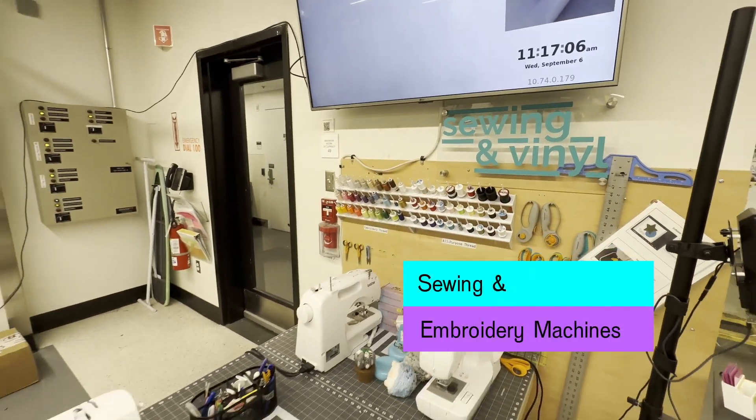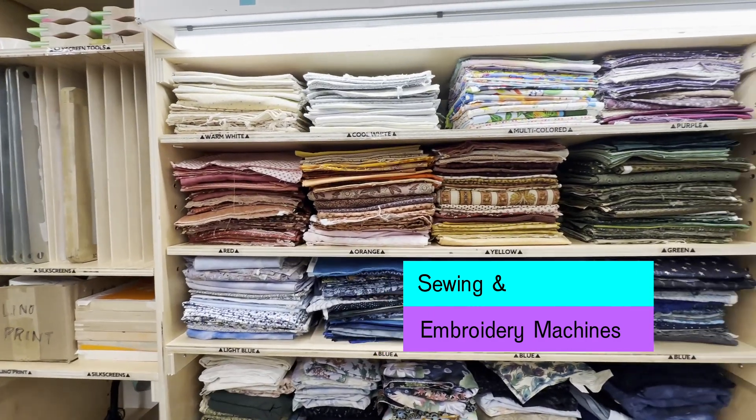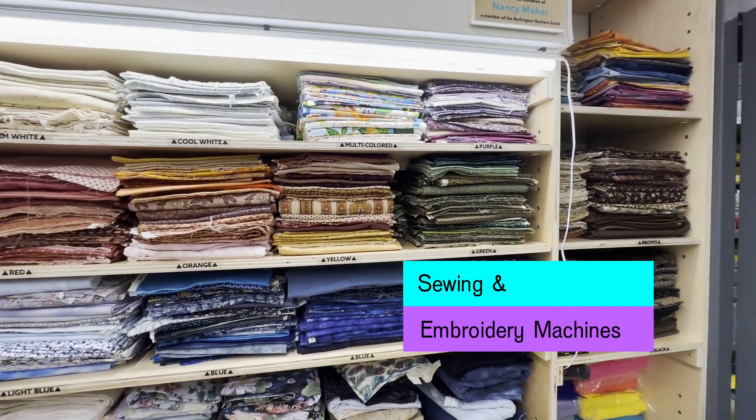We also have sewing machines with embroidery capability as well as vinyl cutting. A well-stocked fabric library is available for use on any student projects.